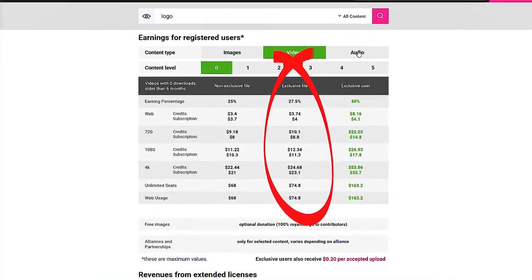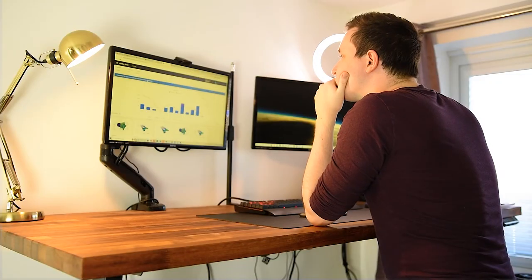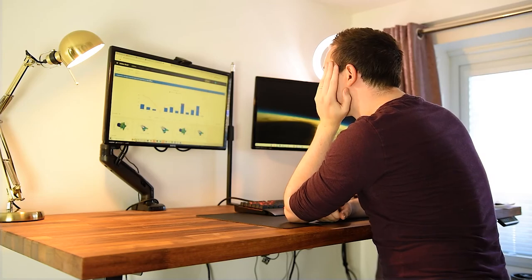There are some exclusivity policies, but you aren't forced into them on any of these platforms. Spreading your portfolio across multiple platforms gives you a degree of diversity in your income streams, helping you become more robust to earning structure alterations and changes in where people go to get their stock images.